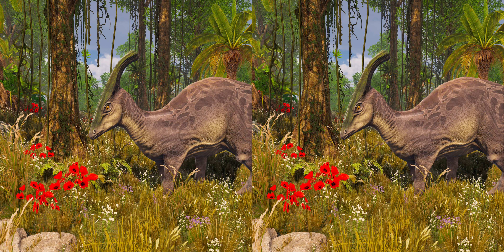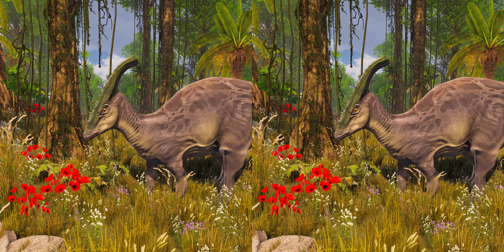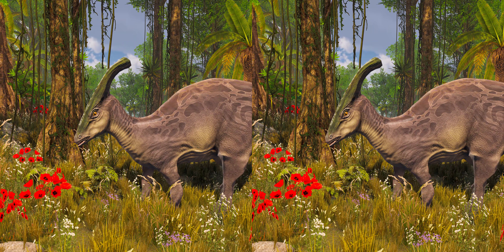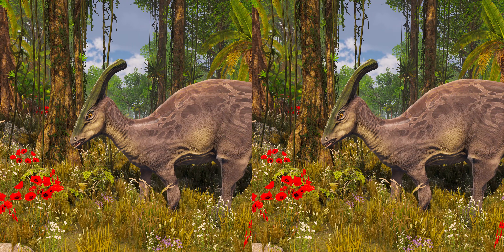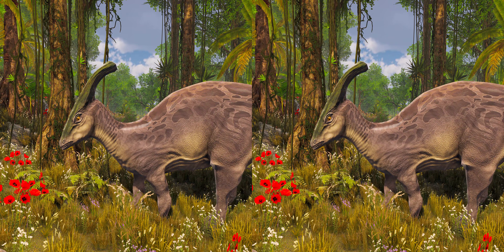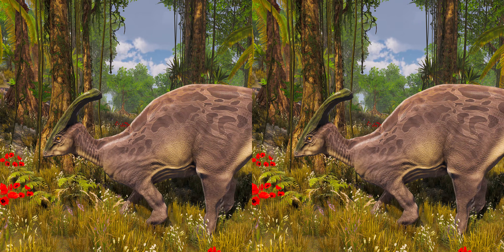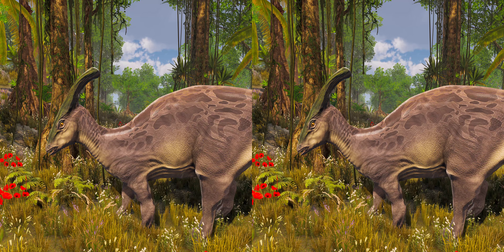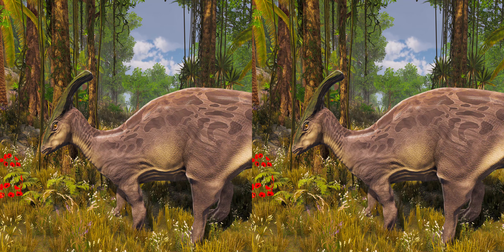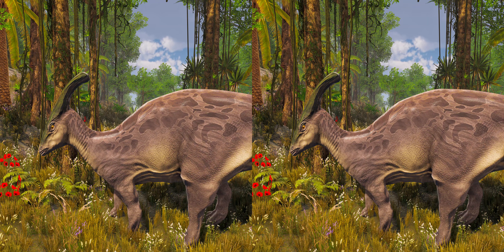As a hadrosaurid, Parasaurolophus was a large bipedal/quadrupedal herbivore, eating plants with a sophisticated skull that permitted a grinding motion analogous to chewing. Its teeth were continually being replaced and were packed into dental batteries containing hundreds of teeth, only a handful of which were in use at any time. It used its beak to crop plant material, which was held in the jaws by a cheek-like organ. Vegetation could have been taken from the ground up to a height of around 4 meters. As noted by Bob Bakker, Lambeosaurines have narrower beaks than Hadrosaurines, implying Parasaurolophus and its relatives could feed more selectively. Its diet consisted of leaves, twigs, and pine needles, implying it was a browser.